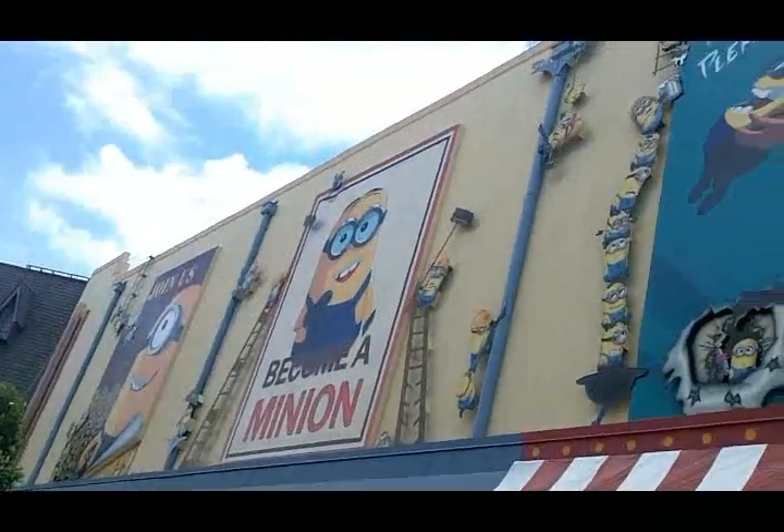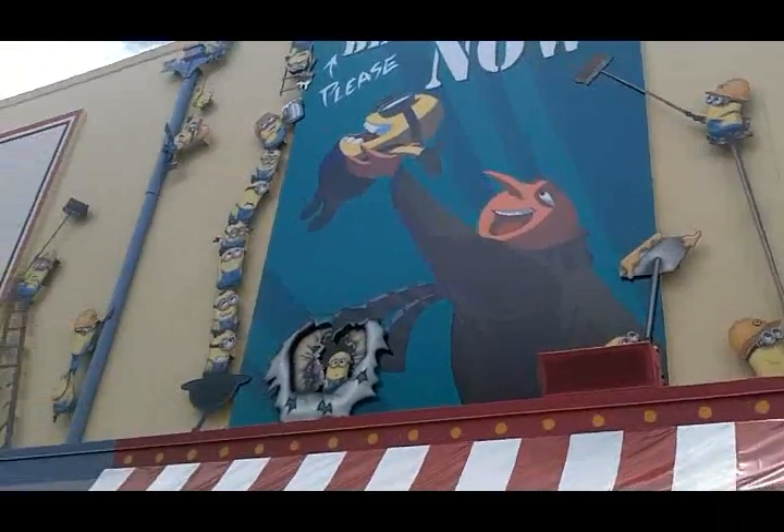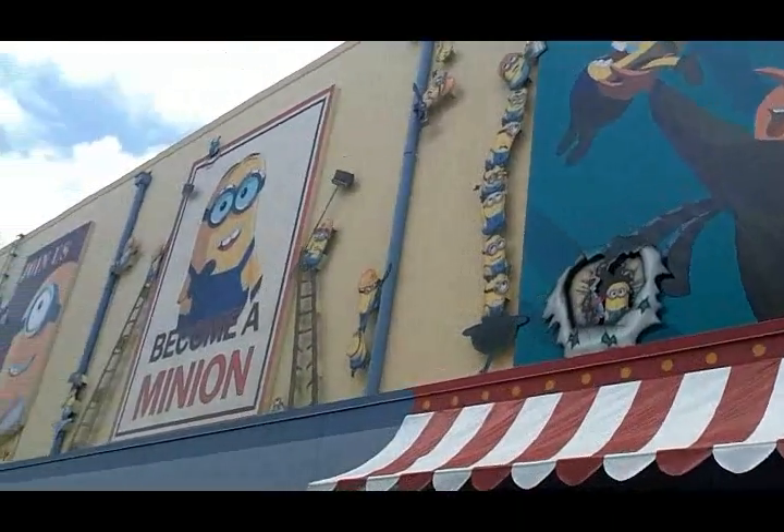The animation guys were coming up with the little minion gags and things for the outside of the building. We have 33 minions up here putting up the billboards — the recruitment billboards. My favorite is the little guy that blasted the hole in the bottom, and the one that got stuck upside down in the middle cluster.